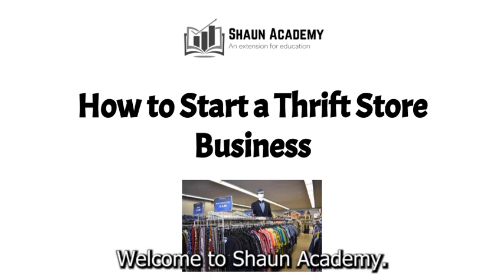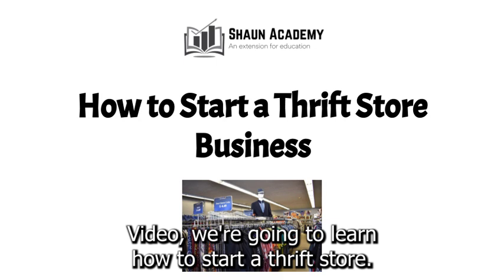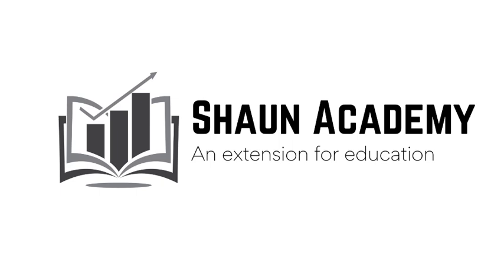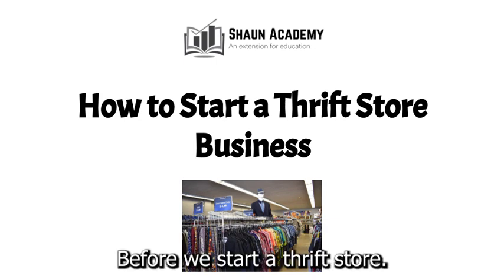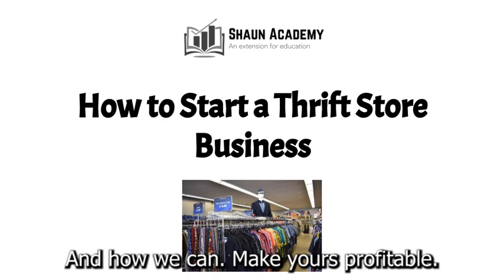Hello there. Welcome to Sean Academy. Today in this video we're going to learn how to start a thrift store business. My name is Sarah and I will be your instructor in this video. Before we start a thrift store business, let's take a closer look at what goes into starting one and how we can make yours profitable.